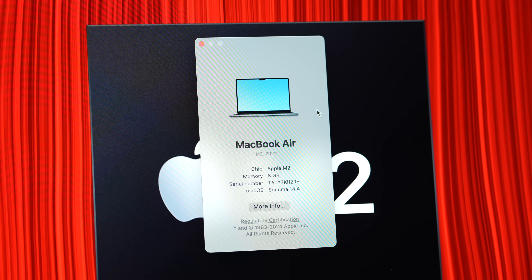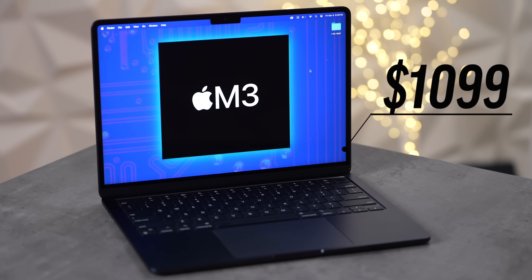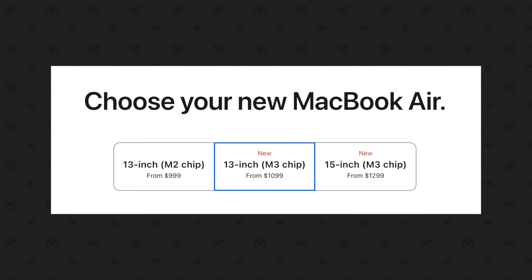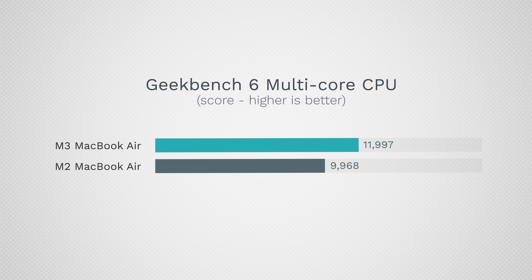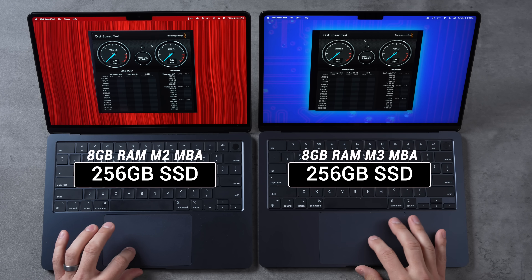We will find out today. The M3 model costs only $100 more than the M2, and we have differences in CPU performance, graphics, and some other updates — but both of these are base 256GB models. Let's go ahead and run this speed test.